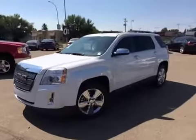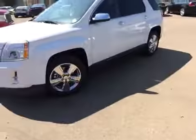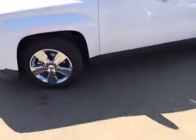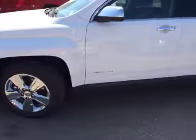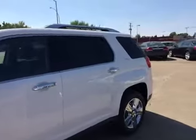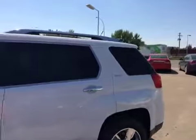We'll have a look at the driver's side here. This unit has a 3.6 liter engine. Got those nice aluminum wheels — I believe they're 17 inch. Four doors, and the back windows are tinted.